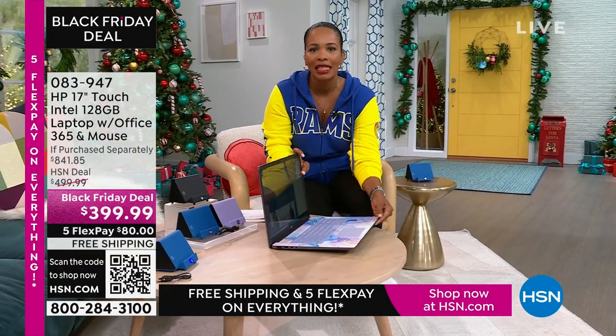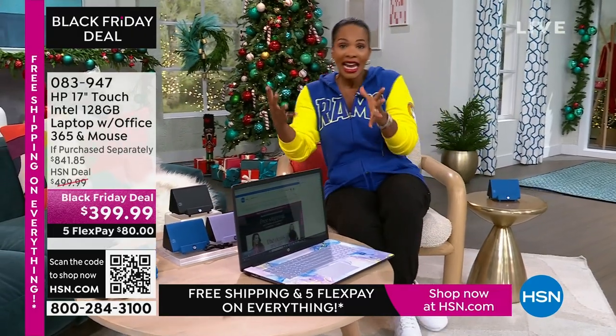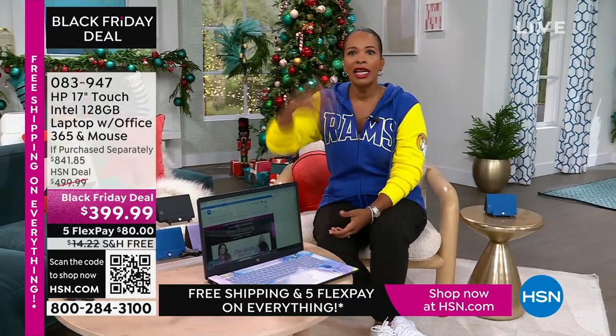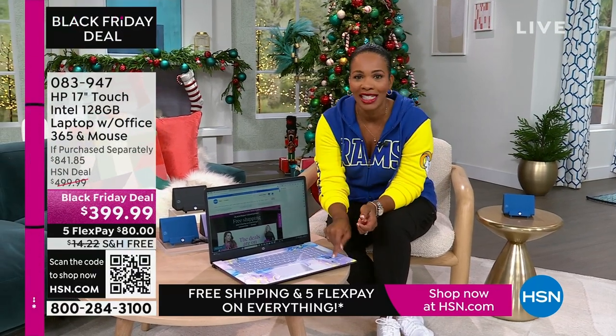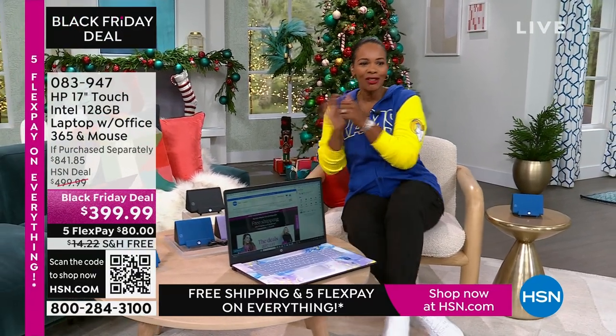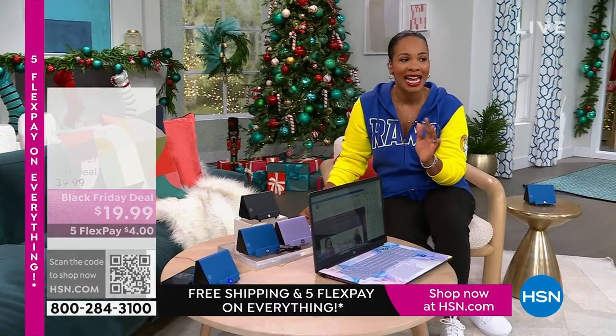It comes with a year of Microsoft Office 365, the wireless mouse, and my favorite option is the lavender — it's so pretty. The beautiful swirly design is on the inside and the cover is a solid lavender. We also have it in teal, silver, and rose gold. It's touchscreen, it's big — 17 inches. If you want to get rid of the big desktop but don't want to go too small, this is perfect. Less than $400, free shipping, FlexPay is $80.